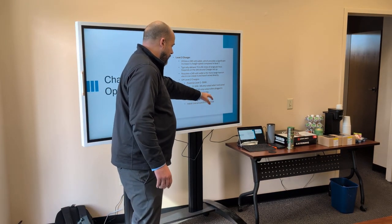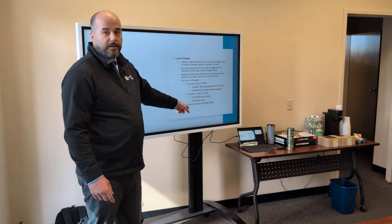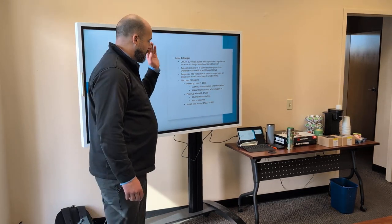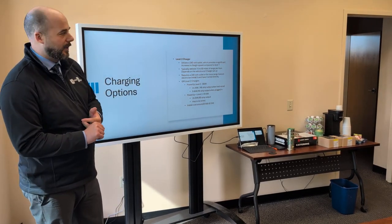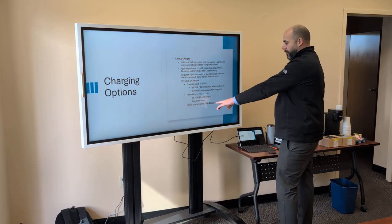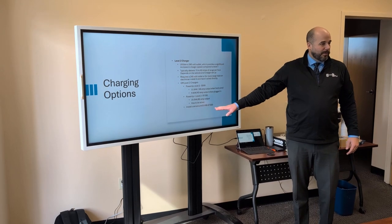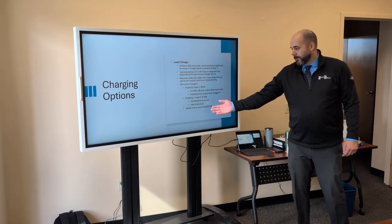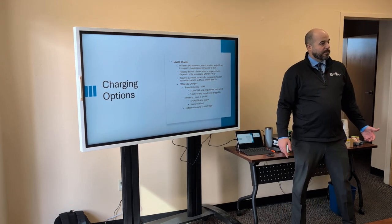The Power-Up Plus charger has a higher power output and a substantial change, but it has to be wired into your house — that's where you can start getting close to that 60-mile range per night. A lot goes into reaching 60 miles: you need the right power coming through and the right charging capacity from your car. Install cost is usually around $1,000 to $1,500, but it may be closer to $2,000. So if you hardwire a Power-Up Level 2, you're probably looking at $3,000 to $4,000 including the charger.